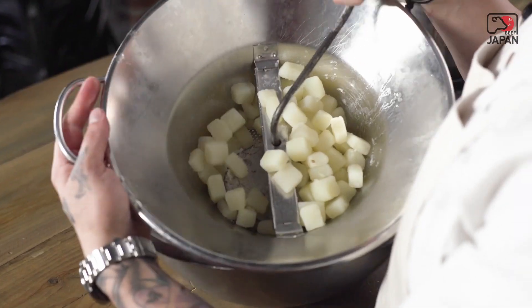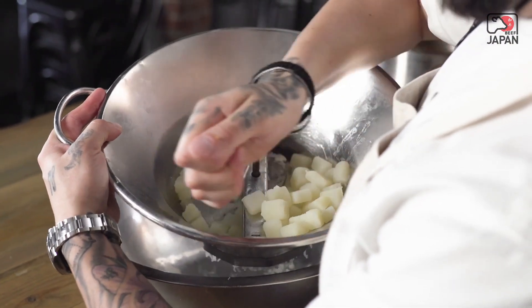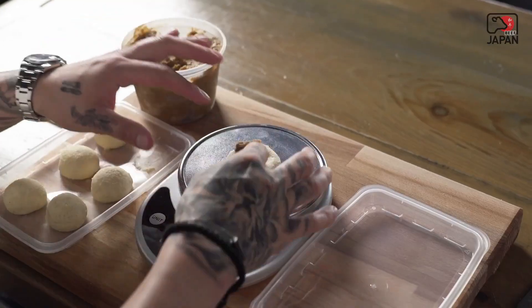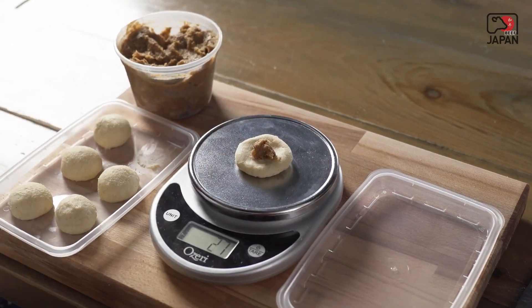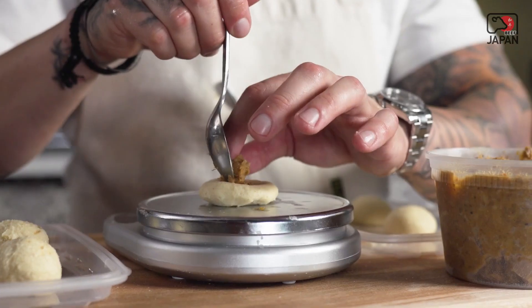We basically make mashed potato to use as the outside of our croquette, using garlic confit, butter, and cream. We form that all together with a little bit of cheese — Parmesan Reggiano and fontina — weighing that out, and then we add the Bolognese. Once that Bolognese is cooled down it firms up, so we're able to put it right inside the middle of our croquette.